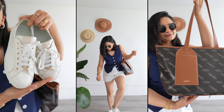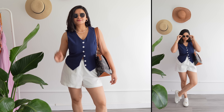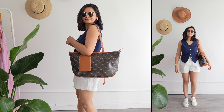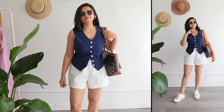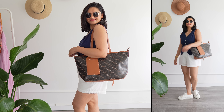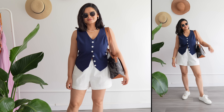Not those tight denim short shorts — they won't look good. Try something airy and comfortable in fabrics like linen and cotton. Here I'm going with white linen shorts because white with navy is a combination that will never fail you. Brown accessories look really nice with anything blue like navy.